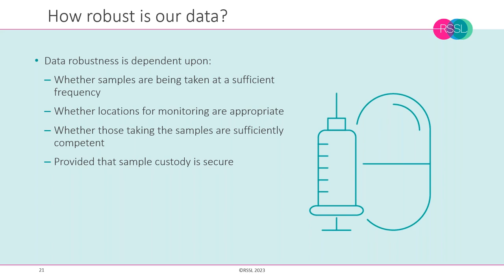We also need suitable locations that inform about risk — whether risk to product and processes or risk to practices and behaviours such as cleaning or people movements. We need confidence that those taking samples are sufficiently competent, avoiding false positives or introducing variability through incorrect sampling. Sample custody is equally important — ensuring the sample is well looked after and cross-contamination is avoided.